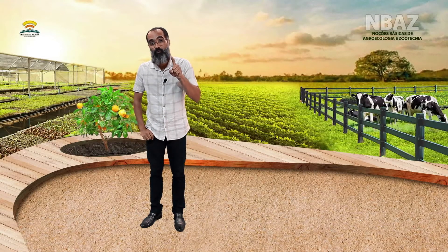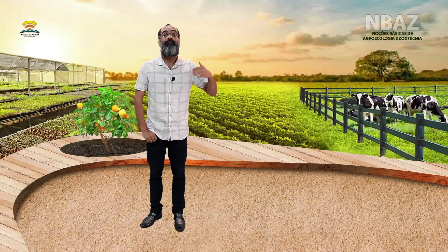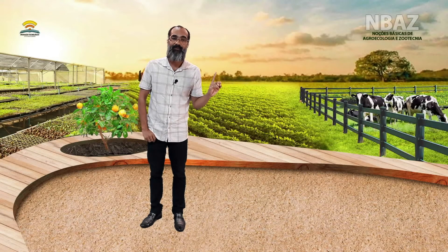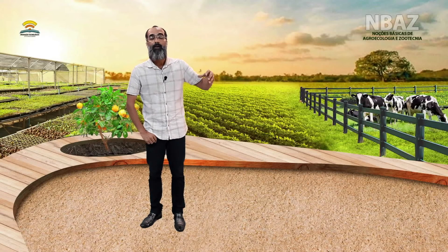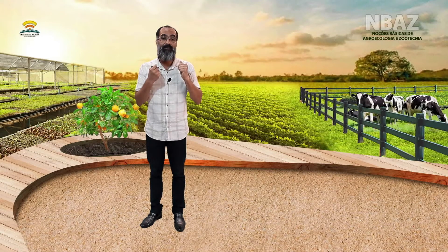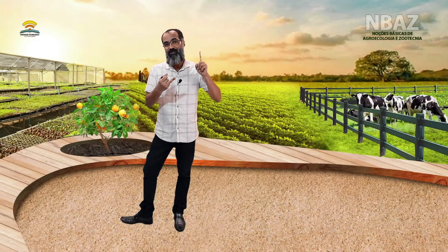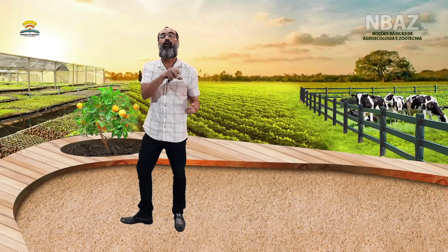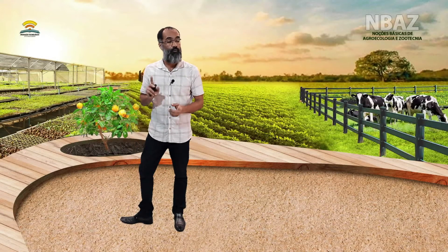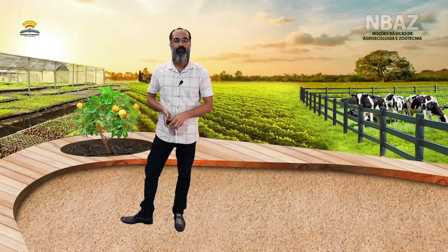As práticas são para que o produto final, o abacaxi, alcance o que é previsto pela indústria. Quando vai para processamento, o abacaxi é processado por máquinas — máquinas que vão fazer a despolpa, a higienização — então tem que ter um tamanho e uma uniformidade no fruto. Não estamos falando de práticas em relação a doenças ou sistema de irrigação, mas em relação ao potencial daquele híbrido que já é previsto.